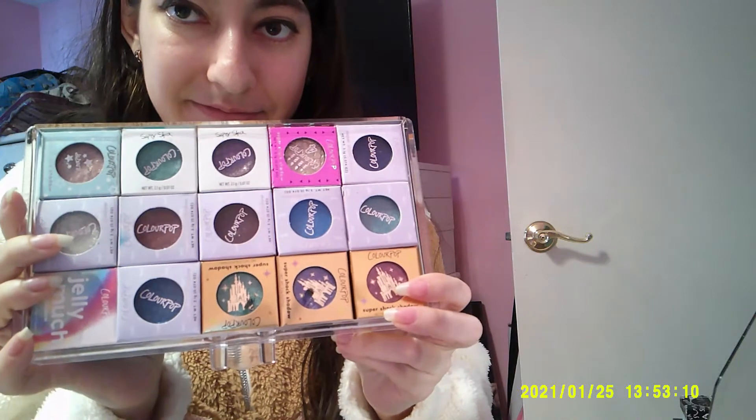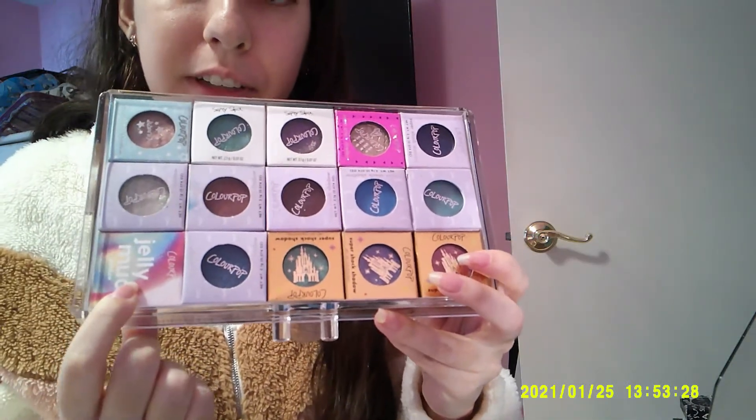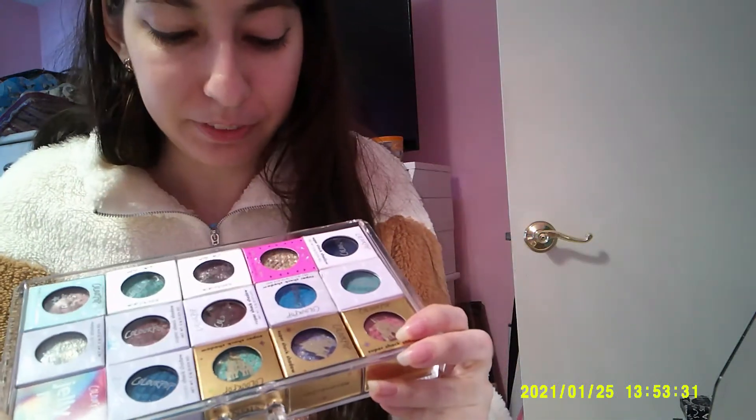I'm going to grab my drawer because I have a collection. Favorite single shadow: the Colourpop Super Shock Shadows. And you can see I have quite a lot — wait, there's another one, there's more. I've got another one that just doesn't fit in the drawer. Although I do have one Jelly Much shadow which I really love. But yeah, Colourpop Super Shock Shadows — first of all, they're like $6 each, so that's why I have so many.